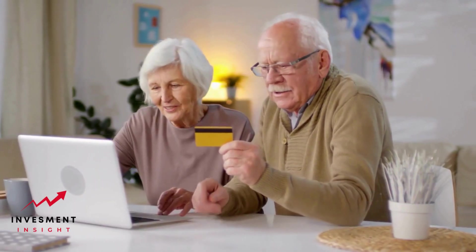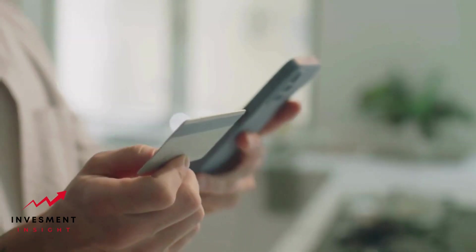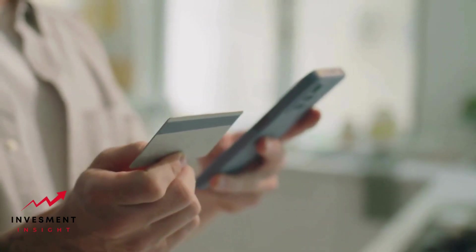A Google Store financing card lies on a sleek, modern desk. The card features the Google logo and offers financing options for purchases.